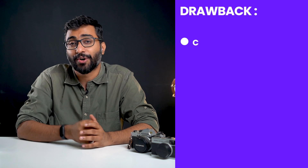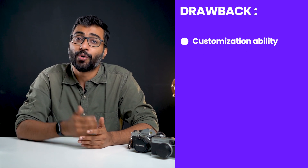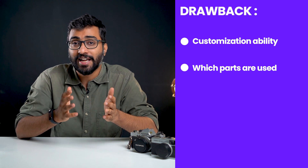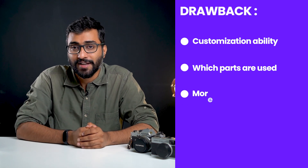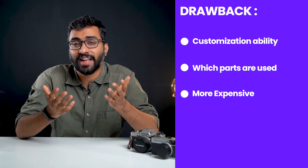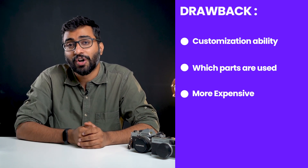The drawbacks of buying a pre-built computer are that you don't get a lot of customization ability, you don't know the exact parts used inside your machine, and the biggest drawback is the price. Pre-built computers tend to be more expensive, but you're paying for the convenience of getting a machine that's just ready to go — all you have to do is buy it and you're set.